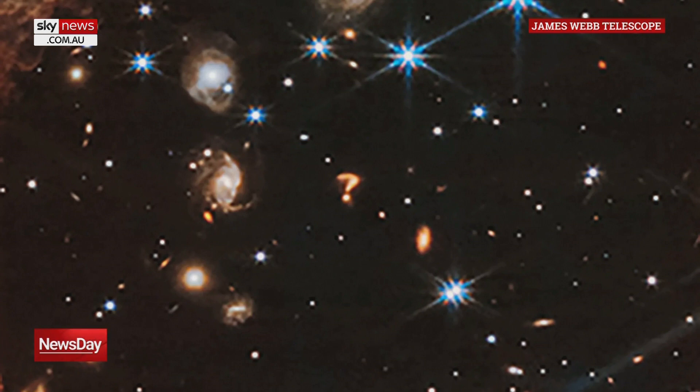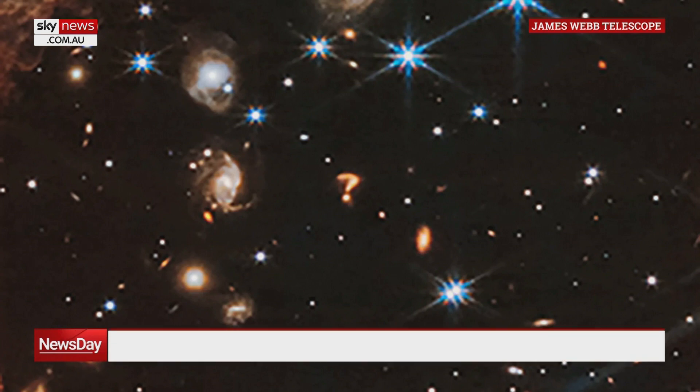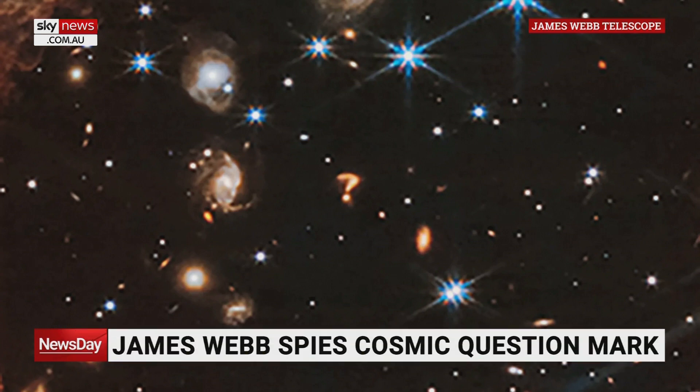We have a lot of questions about the universe — this just puts a fine mark on it for us. It is most likely the interaction of two massive galaxies colliding with each other, literally tearing each other apart. You've got those two lobes there. The main curve of the question mark is probably one galaxy that's been disturbed by the passage of that smaller galaxy passing by. And from our perspective here on Earth, the James Webb Telescope has given us this cosmic question mark.